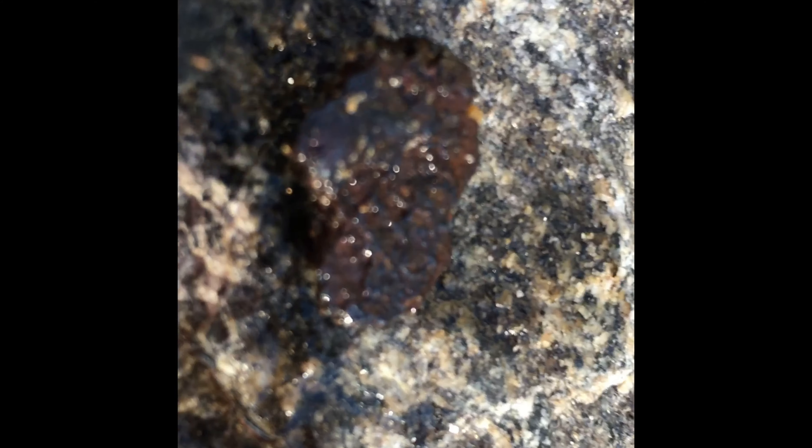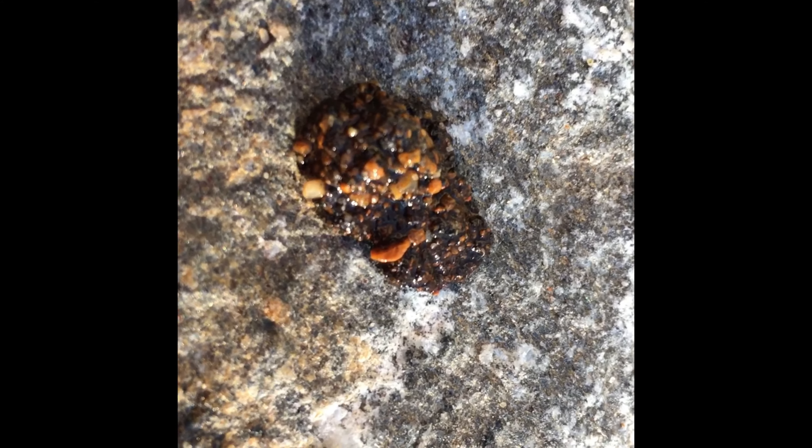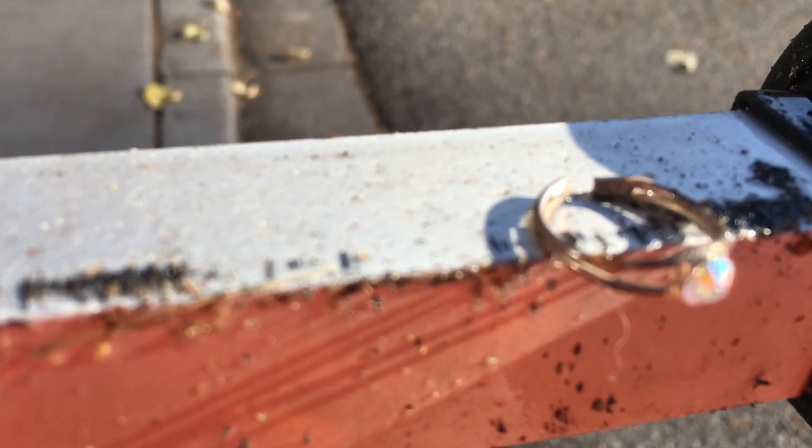Don't know if you can see that there, but it looks like my first piece of bling jewelry. It looks like the back of an earring, a clip-on maybe. Interesting.